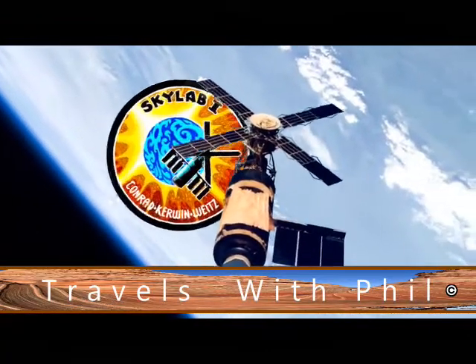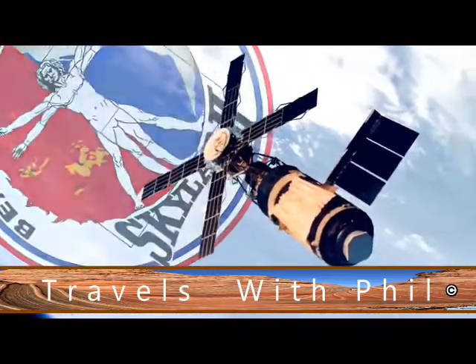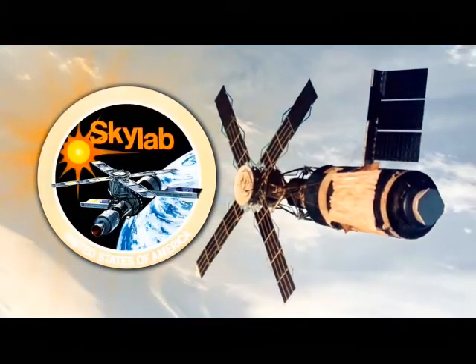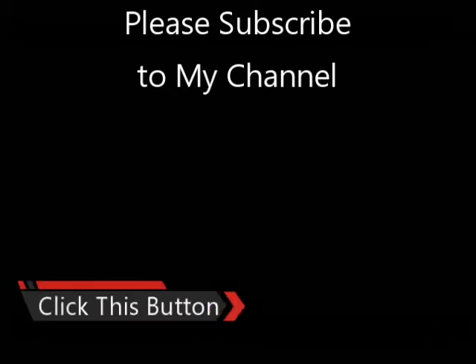So this was Skylab. Skylab 1 was the space station itself. Skylab 2 was the first staffed crew. Skylab 3, the second crew. And Skylab 4 was the third crew. I know it's a little odd, but since the space station itself was number one, it threw everything else off. Feel free to leave comments below as long as they're family friendly. If you haven't subscribed to my channel yet, push the button on the right-hand side to sign up and you'll be notified whenever I have new videos. Thanks a lot for watching. Bye bye.